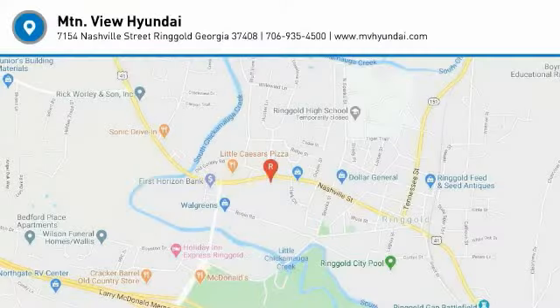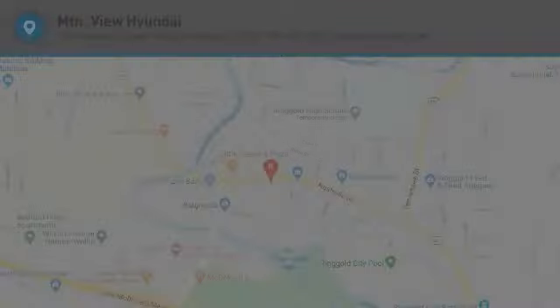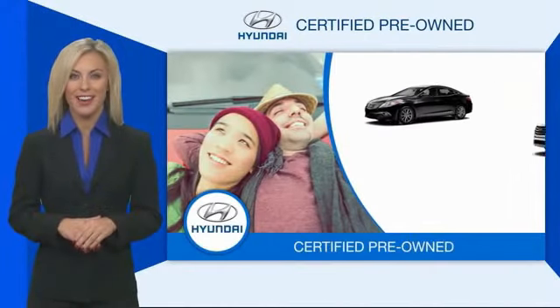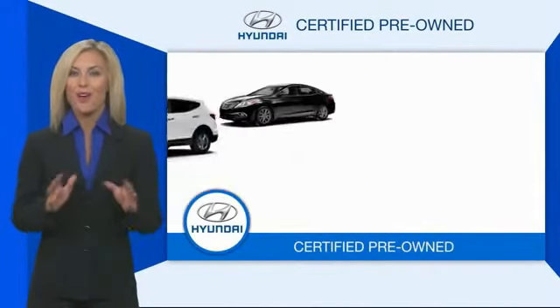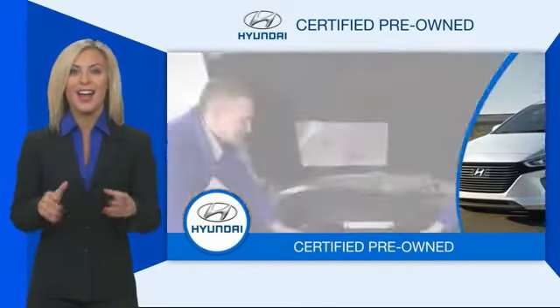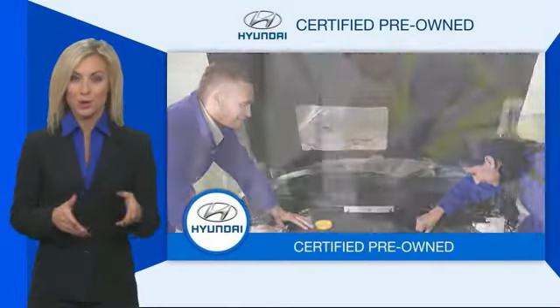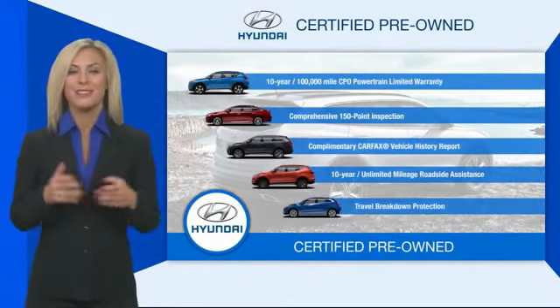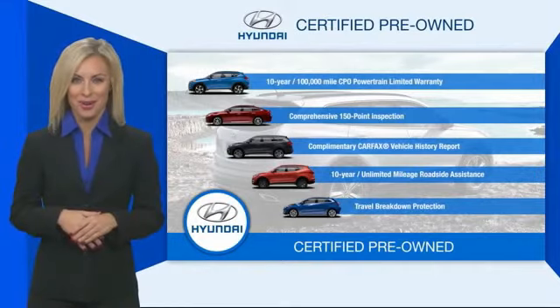2021 Hyundai Tucson Ultimate. Hyundai Certified Vehicles will provide you the confidence you desire in your next vehicle. All certified Hyundais come with a limited powertrain warranty, a comprehensive inspection, roadside assistance, and much more. Contact your Hyundai dealer today to learn more about the Hyundai Certified Program.